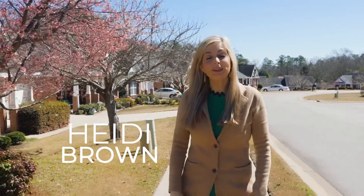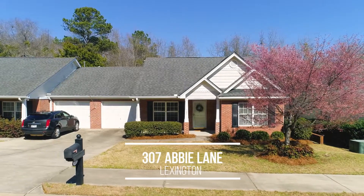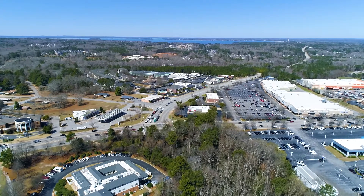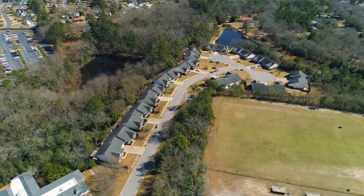Welcome home to 307 Abbey Lane in Lexington, South Carolina. This property is just minutes from 378 and a great location. 24 homes are on the street, built in 2004. Come on in and let's check out all the beautiful features this house has to offer.